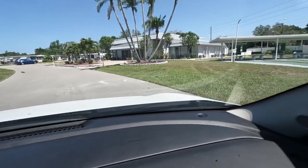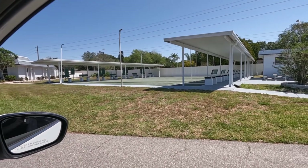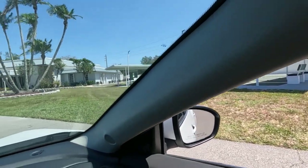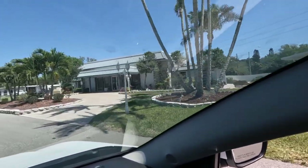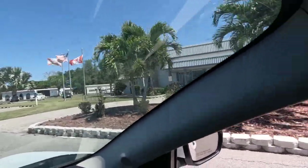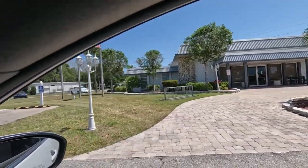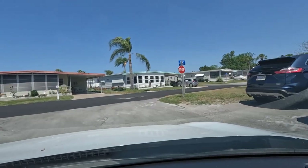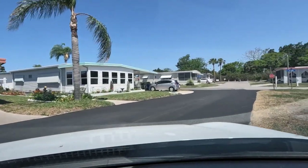This is the shuffleboard court area, and right behind it is the clubhouse. Now I'm on Carissa — I just came off of Orchids. The streets here are named after flowers, which is very pretty.